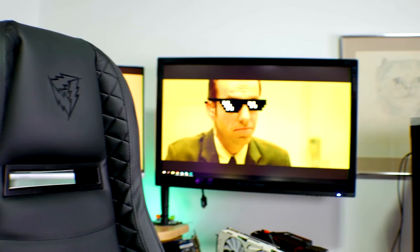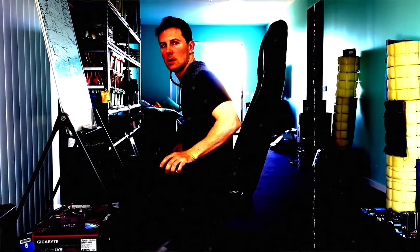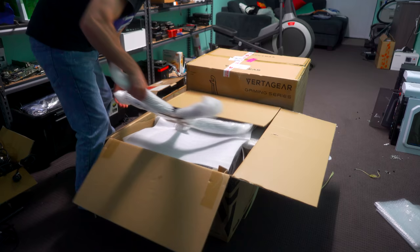Before these chairs came in, I was using a Thunder X3 chair, which actually had a problem where it broke down after a few years of use — I'll put the link to that video up there. Coming to these chairs, I can tell one big difference between the Thunder X3 and the Vertigears: the Vertigears are in a different league when it comes to build quality. The way these chairs have been designed with the materials is second to none. Vertigear really put a focus on giving the best materials possible, using aluminium throughout the base and frame — these are geared up to last.